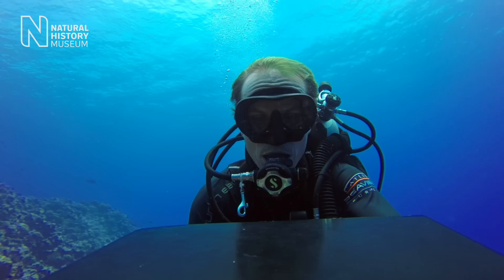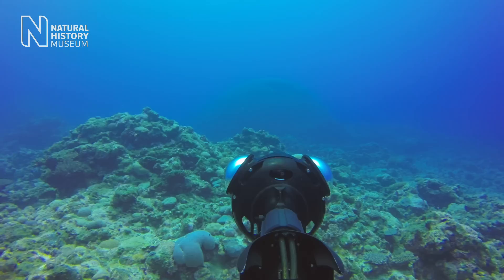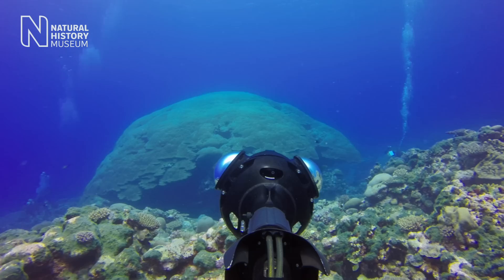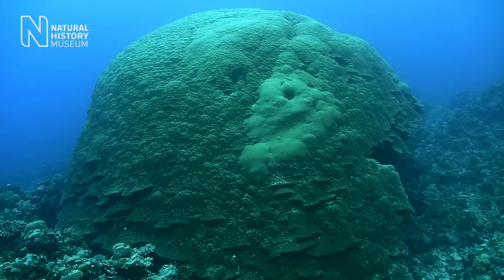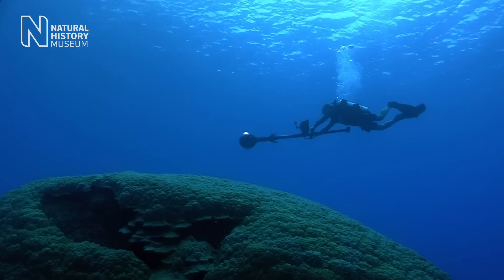Corals globally are seen as the canary in the coal mine because they are really demonstrating the effects of climate change. Now this coral here has been around for over 500 years. Definitely this would be one of the largest canaries you could possibly get for showcasing the effects of climate change. For me this is the most important part of our expedition, really capturing these giant corals.